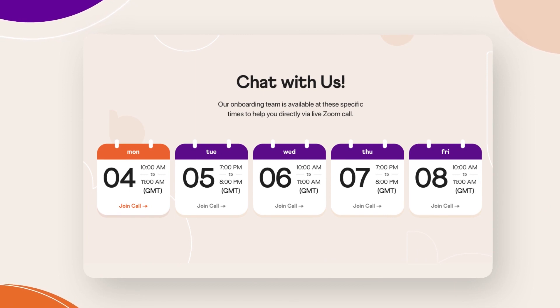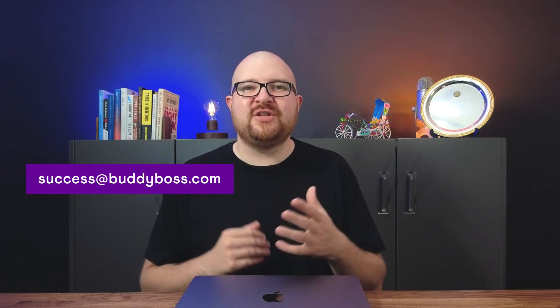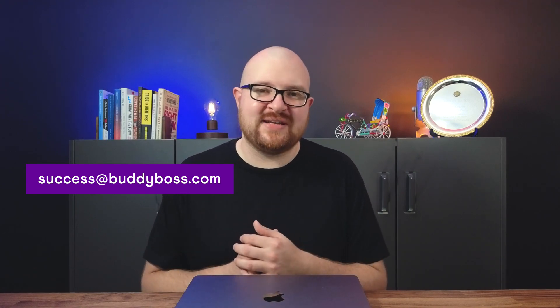For customer success, we're still holding our daily app onboarding and open forum calls. We have a change in the team with Jessa joining us in the near future, so expect to hear and have more outreach from our success team very soon. As always, app customers can email success@buddyboss.com should they wish to get more information, any advice, or support from our team.